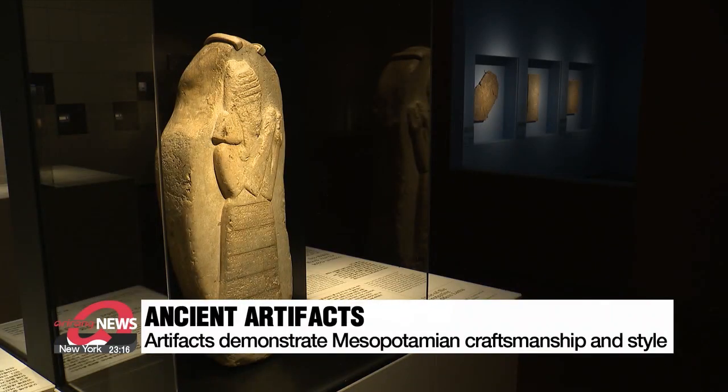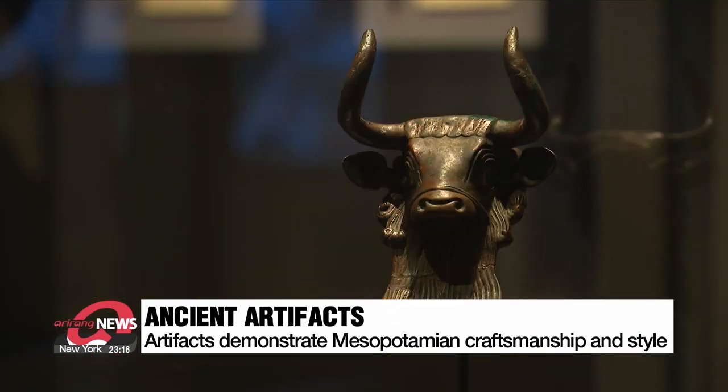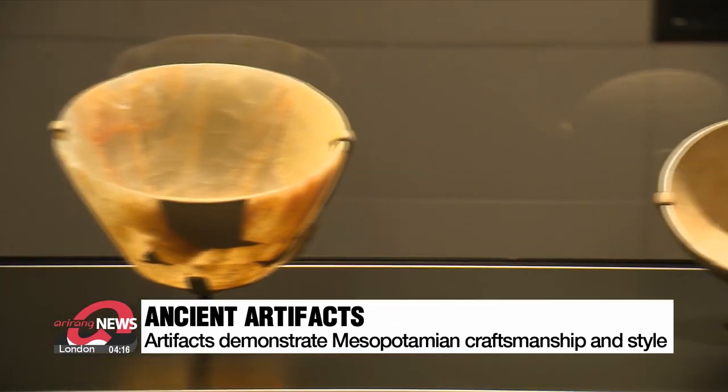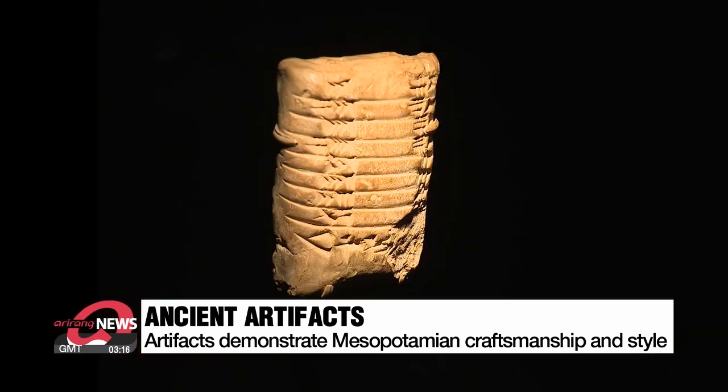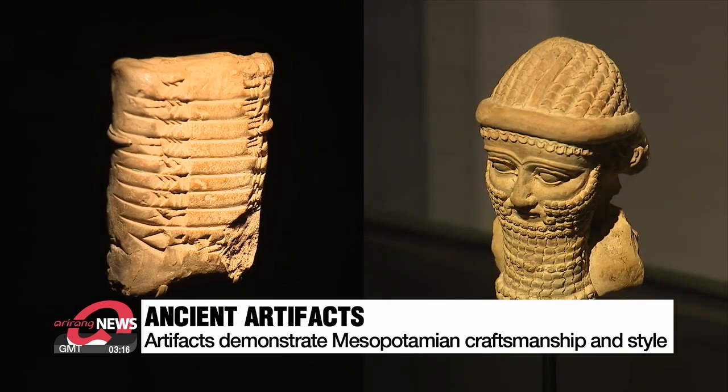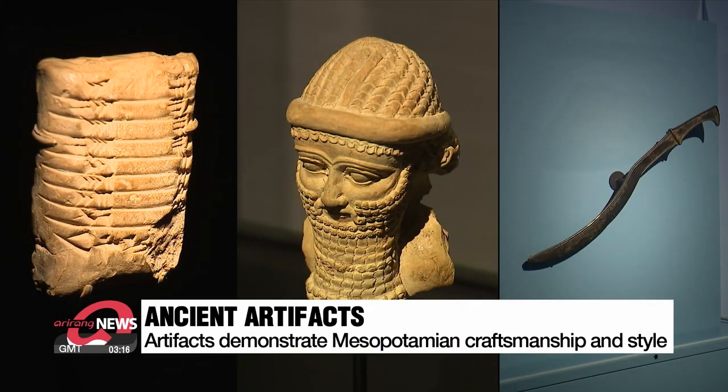A total of 66 artifacts demonstrate the breadth of Mesopotamian craftsmanship and style from the fourth millennium to the first millennium BCE. The exhibition is divided into three sections: cultural innovations, art and identity, and art in the age of empires.